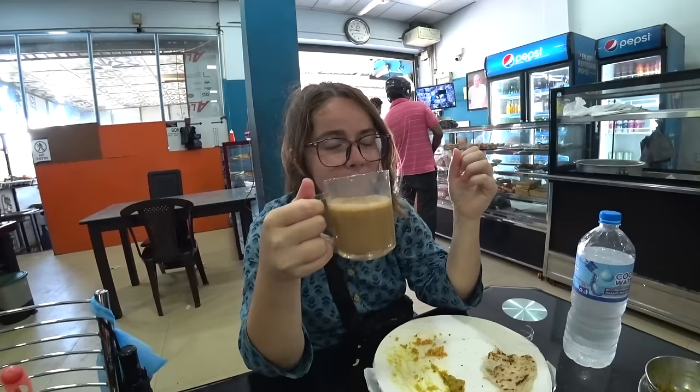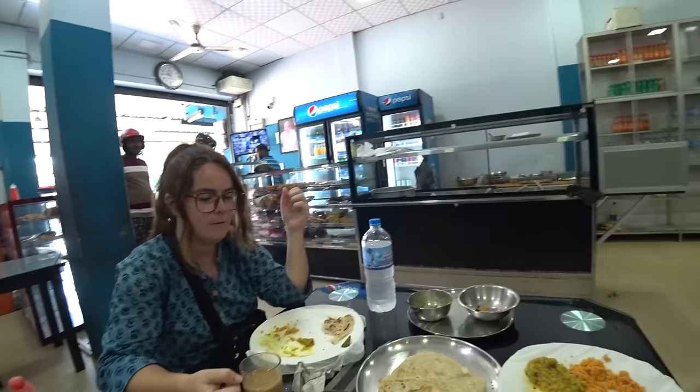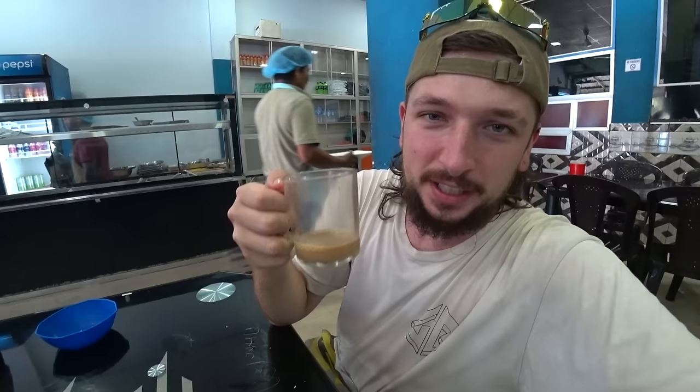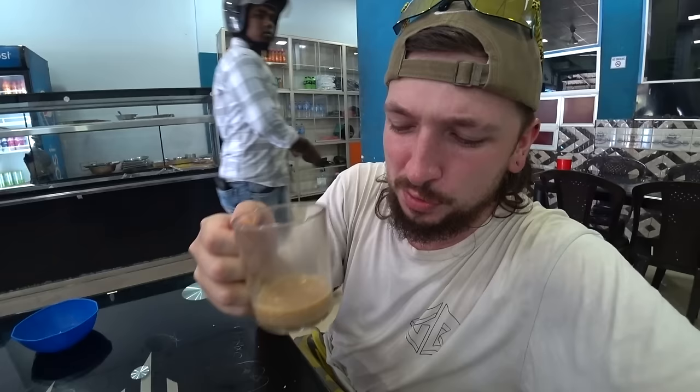We asked for less sugar in the tea this time - two teaspoons as opposed to four. It's a very good cup of tea, the right color. Just a tiny bit sweet, it actually tastes like tea as opposed to a cup full of sugar and milk. The man has struck that perfect balance - not too bitter, not too sweet, just right.